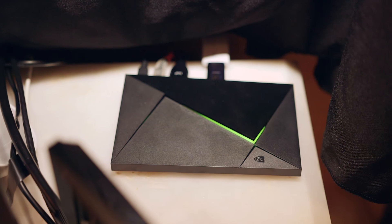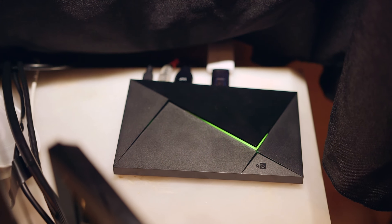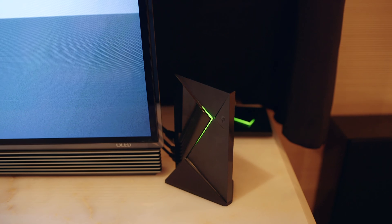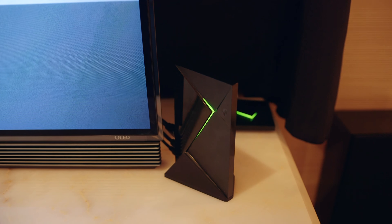Assuming that the hardware has remained indeed the same, this streaming device is powered by Nvidia's Tegra X1 chip, which pairs an octa-core 64-bit ARM CPU with a 256-core Maxwell-based GPU. It also has the ability to play 4K videos in H.265, H.264, and VP9.